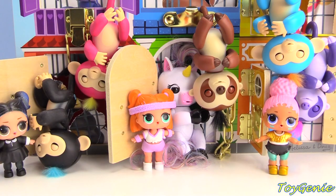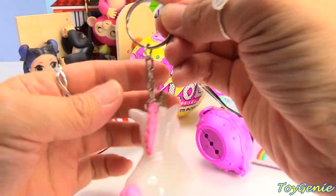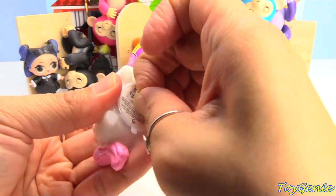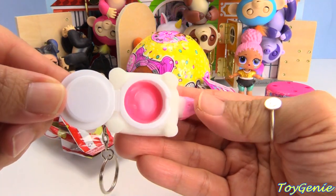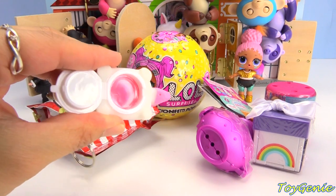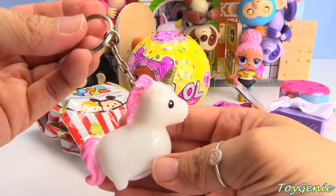Our fingerlings want to give our LOL dolls some surprises for saving them. Let's see what our LOL dolls get. It looks like they gave them a unicorn keychain that's also a lip gloss. Let's get this open and see what kind of lip gloss this is. It's so shimmery and glossy. It smells like cherry — so awesome and yummy. Super convenient on a keychain.